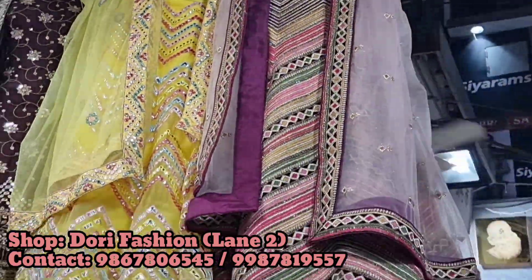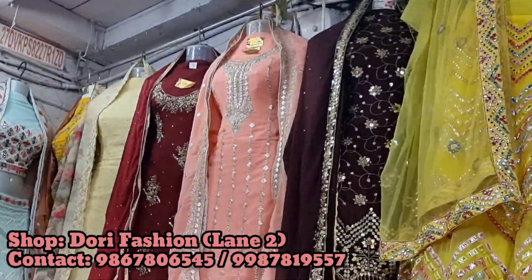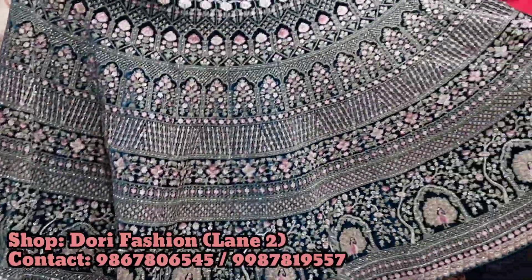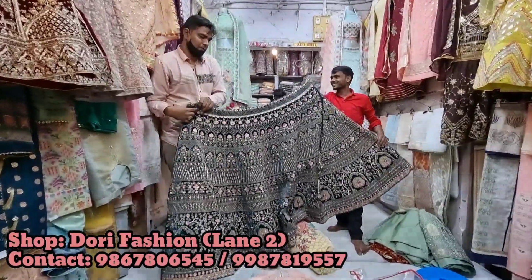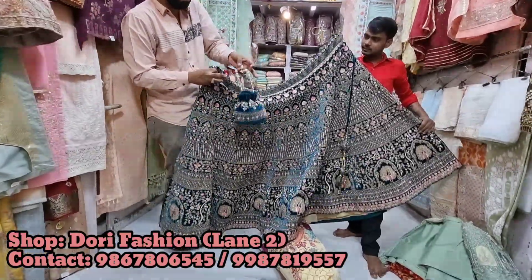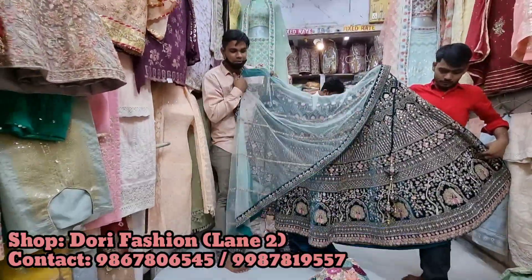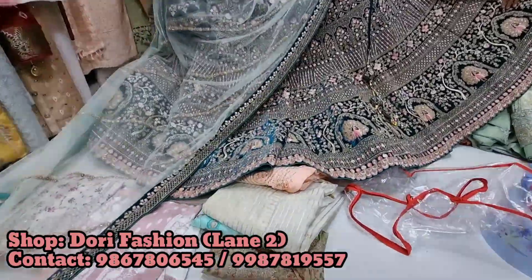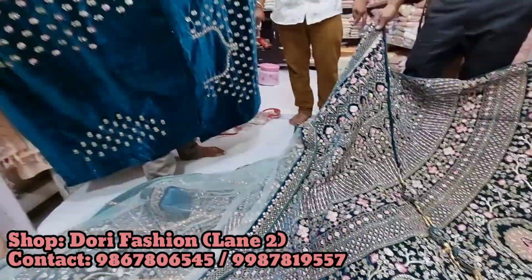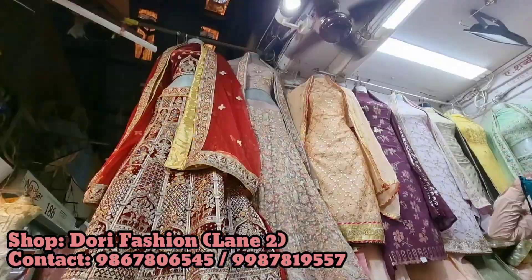And this store — Dory Fashion — I mean, this is my favorite store in Mangaldas Market. The lehenga collection here was chef's kiss — so amazing. This particular lehenga, just look at it: emerald green and pink color with full embroidery work. It was so heavy and so nicely done. You get the party bag, dupatta, blouse piece — the whole set. It looks so pretty. Latkans were all over it — just look at the dupatta. So pretty. And the price was 22,000 rupees. Such amazing work — 22,000 for a wedding bridal lehenga, totally worth it.